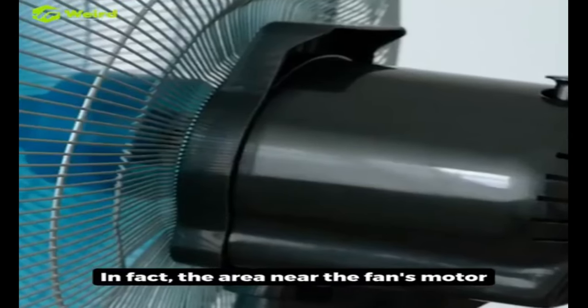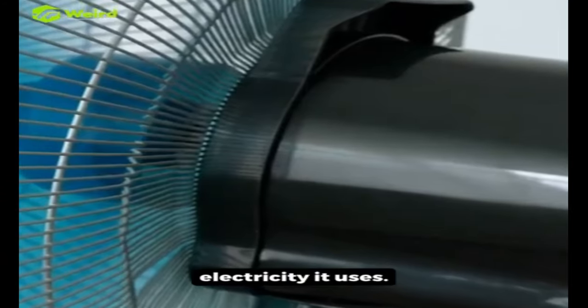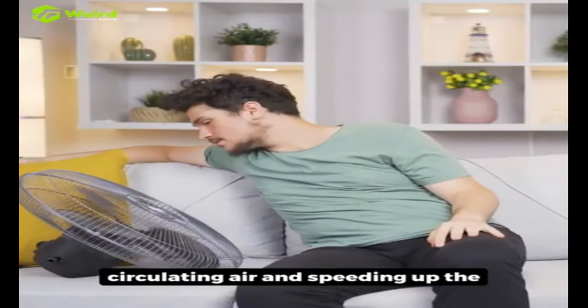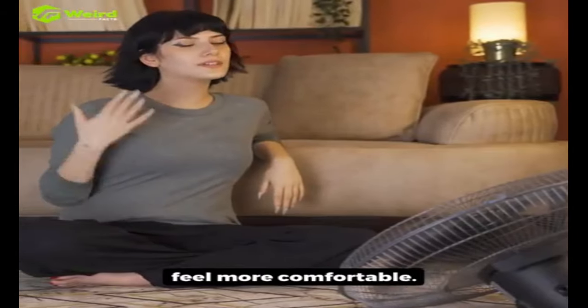In fact, the area near the fan's motor might even get warmer due to the electricity it uses. However, fans do make us feel cooler by circulating air and speeding up the evaporation of sweat from our skin, making the environment feel more comfortable.